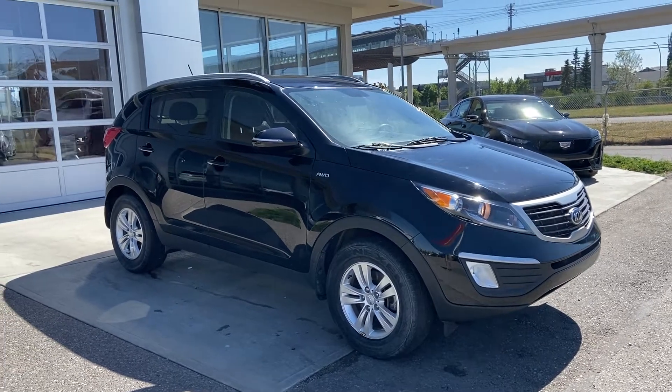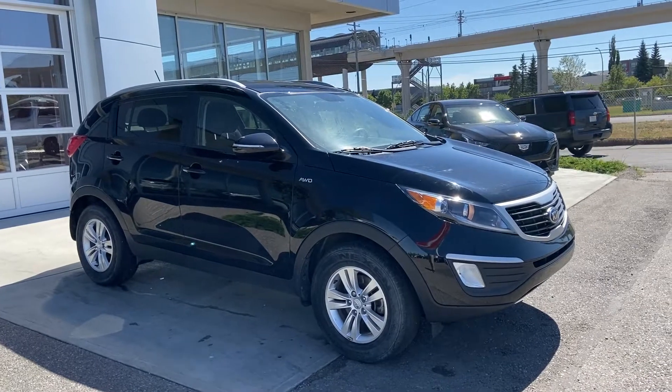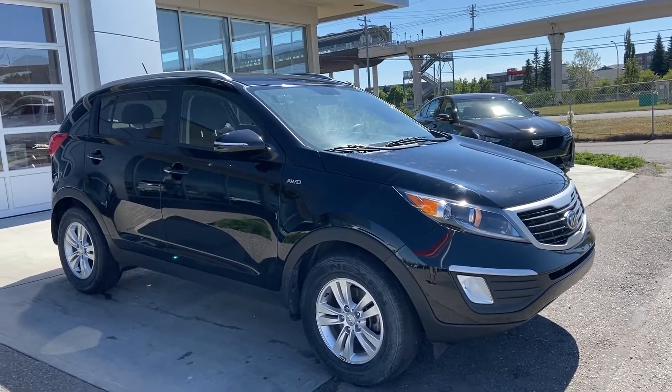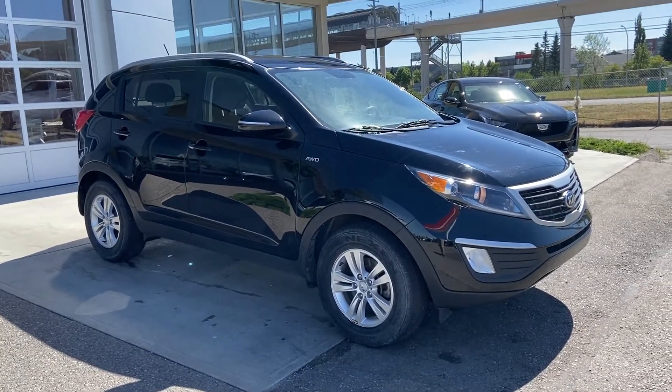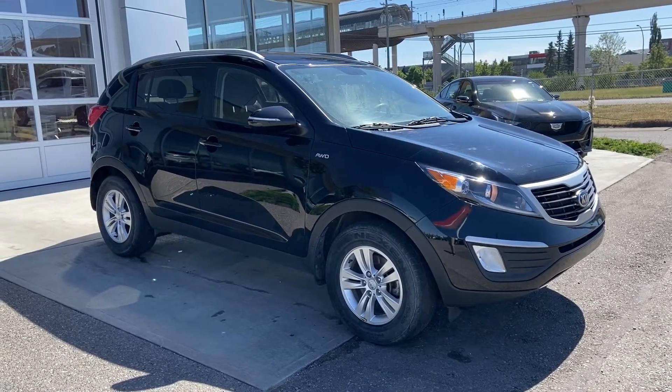Welcome to GSL GMCity, 1720 Boat Trail Southwest in Calgary, Alberta. Today we're doing a quick walk around video on this 2013 Kia Sportage LX. The Sportage is powered by a 2.4 four-cylinder engine mated to a six-speed automatic transmission.